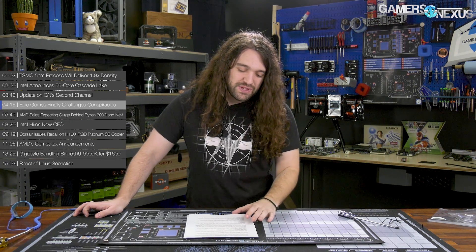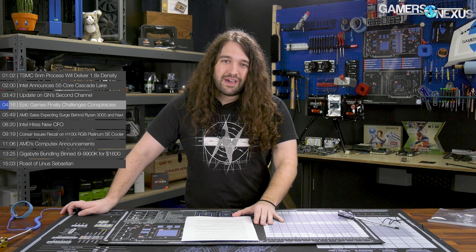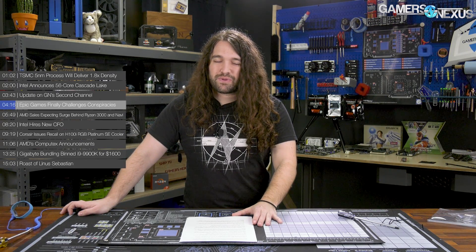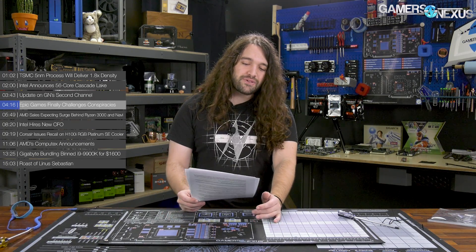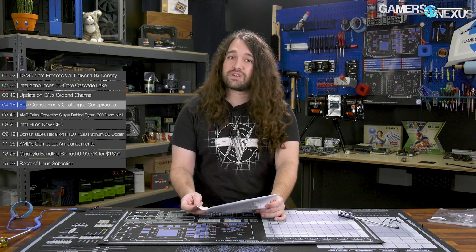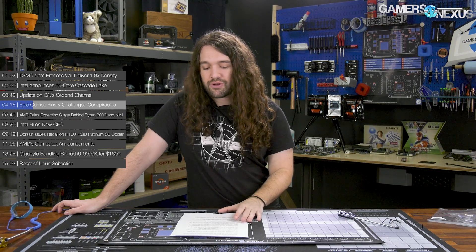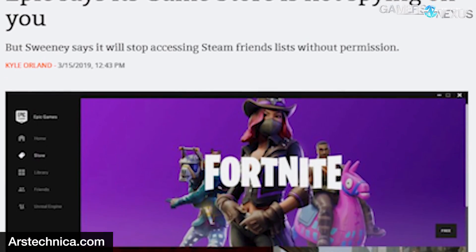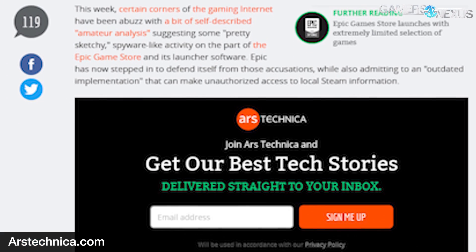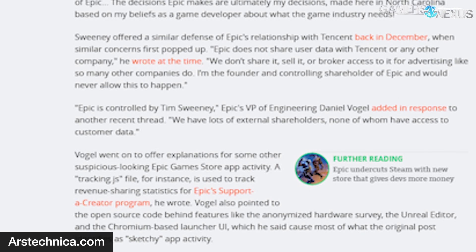It's time to take the tinfoil hats off for this one, because Epic Games has finally responded to allegations that their Epic Games launcher is riddled with Chinese spyware. It took Epic a little while to officially respond, at least through CEO Tim Sweeney. This is one of the longer-standing Reddit-originated theories about the Epic Games launcher — that its telemetry data is, in fact, spyware from China.